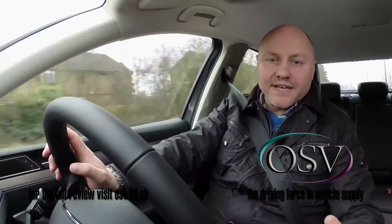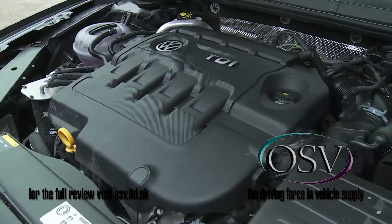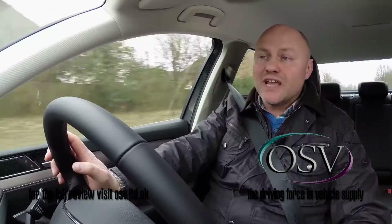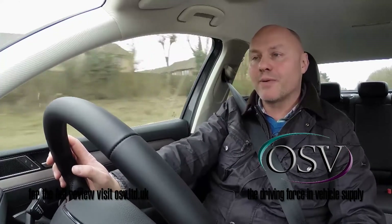Onto what lies beneath the bonnet, which will almost certainly be a diesel, given that all mainstream models are now TDI powered to suit the current preference in this market segment. At entry level, there's a 120 PS 1.6-litre diesel power plant.